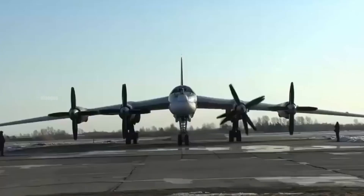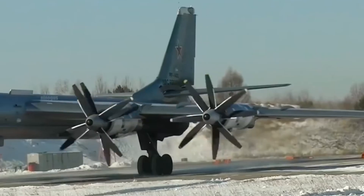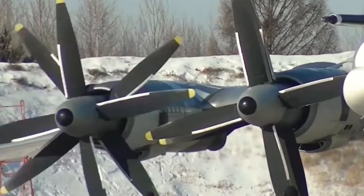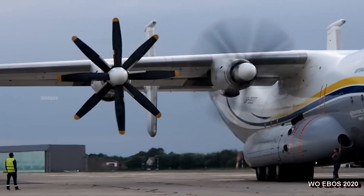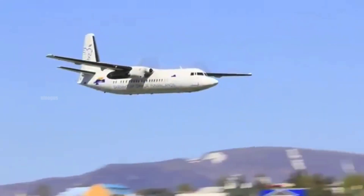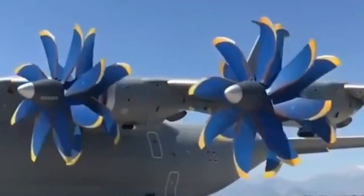Have you ever seen an aircraft with two propellers rotating in opposite directions on a single shaft? This is called a contra-rotating coaxial propeller, an advanced technology used in aviation and other industries. But how does its mechanism work? Let's dive deeper.